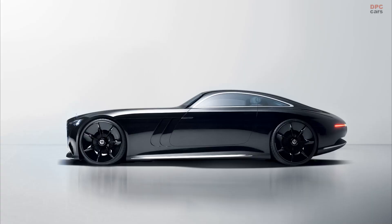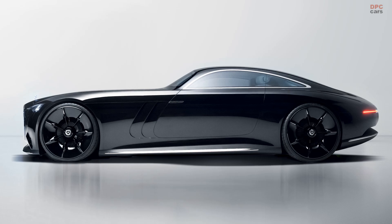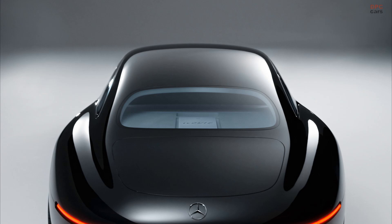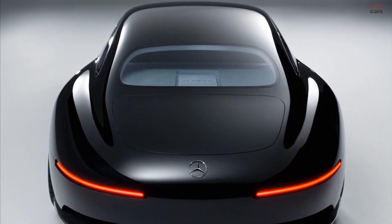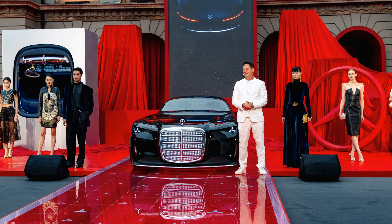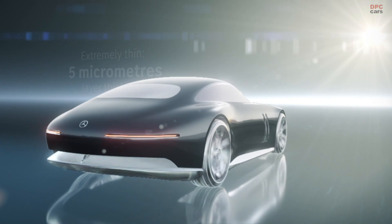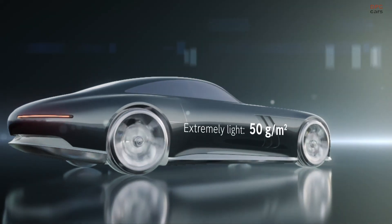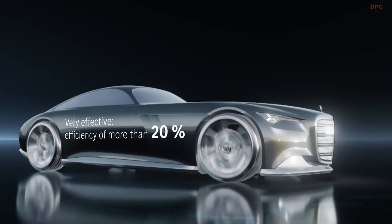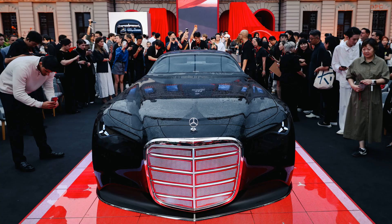From the side, the proportions give off serious pre-war vibes. Think 1938 540K Autobahn Courier for the body, with a rear section that nods to the 300SL. The brand even pulled cues for the front from the W108, W111, and the 600 Pullman, so there is real lineage baked into the surfacing and jewelry.